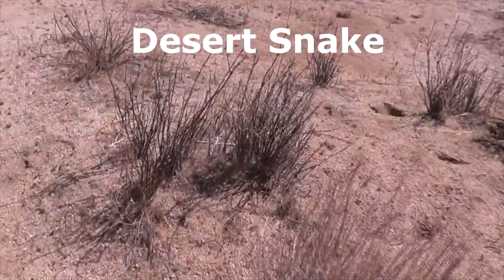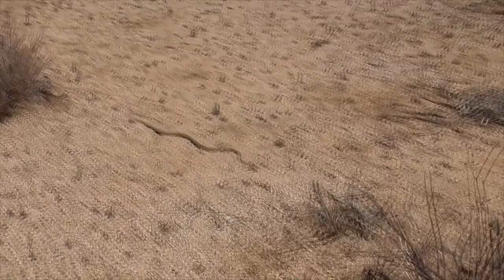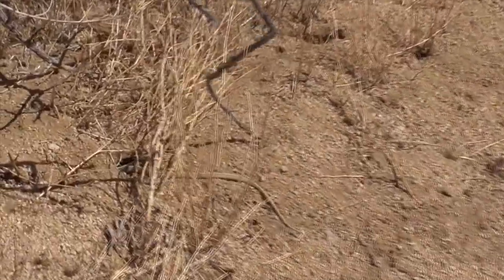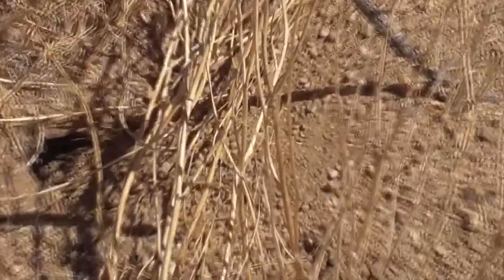And this is a desert snake. I'm really not sure who he is, but I think it's a type of gopher snake — but it might be a red racer. It looks like he likes to sneak around from burrow to burrow, looking for little rats, mice, and other critters.